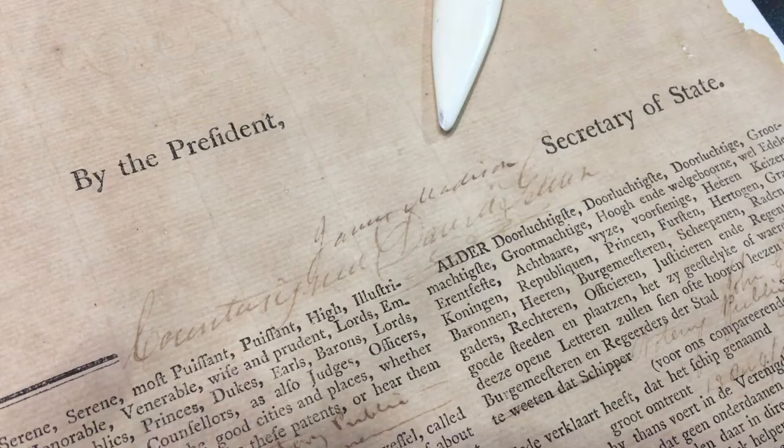The President of the United States in this case who signed is Thomas Jefferson, and as an added bonus, it is countersigned by another future President of the United States, James Madison, as Secretary of State.